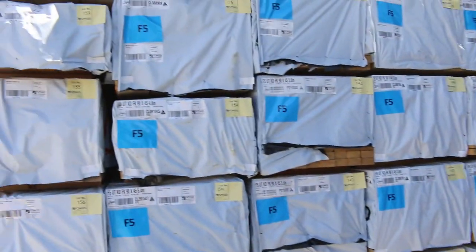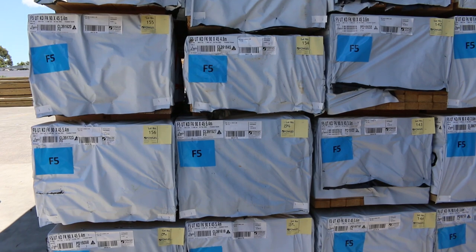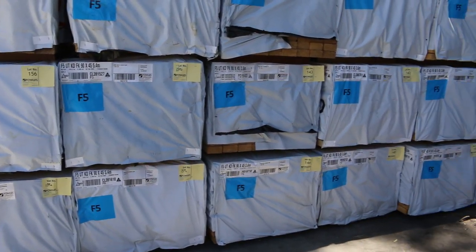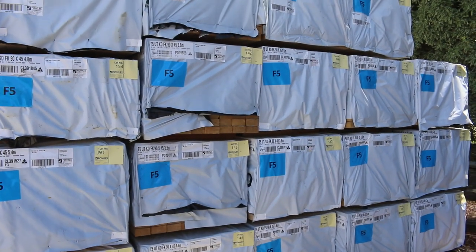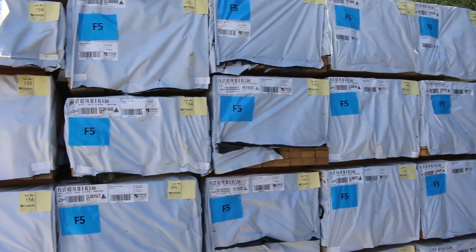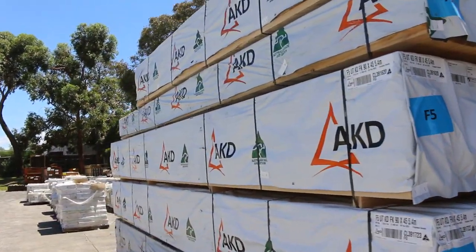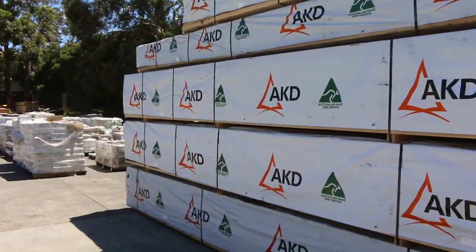Also just arrived, literally about an hour ago, a whole semi load of F5 framing pine, 90x45. So we've got 3 metres, 3.6, 4.2, 4.8 and 5.4s. So we've got a whole range of lengths there guys — a nice fresh load of framing pine.